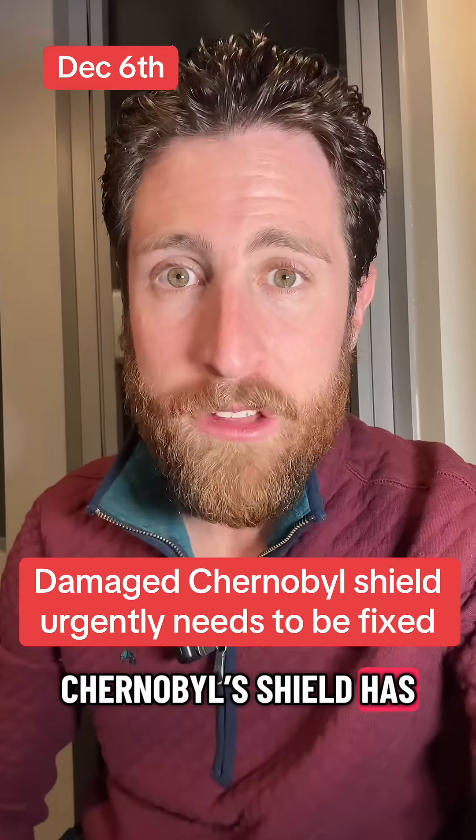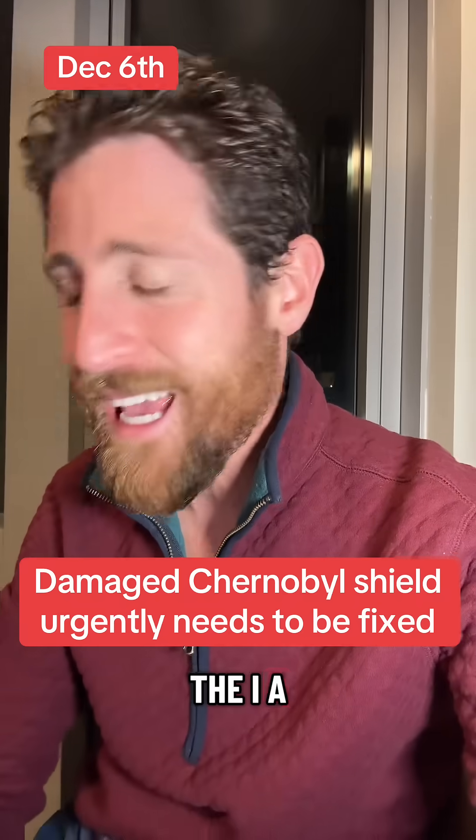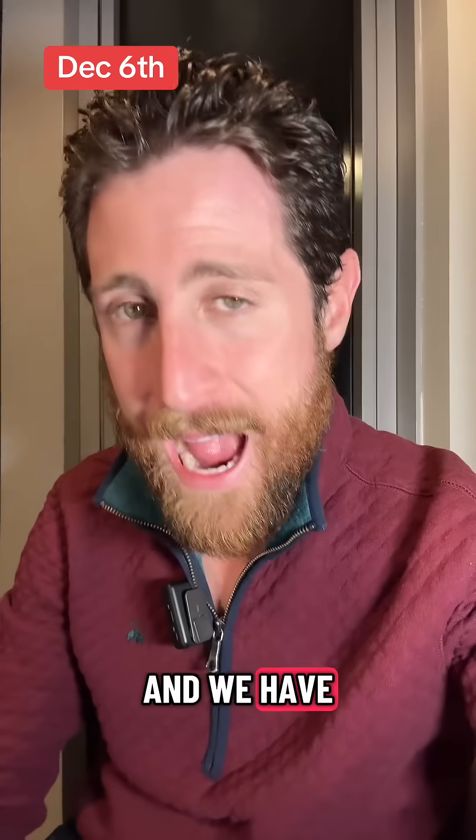Chernobyl's shield has been damaged and it urgently needs to be fixed. That is what the IAEA is stating right now, and we have to break this down.